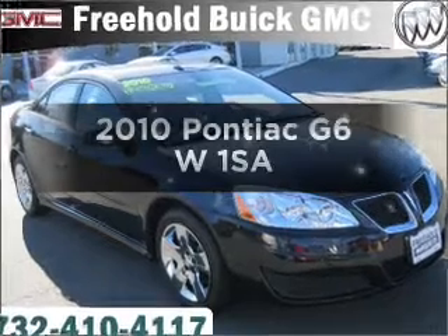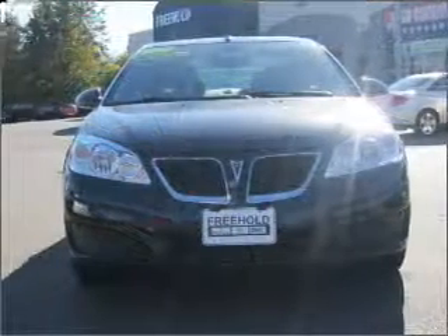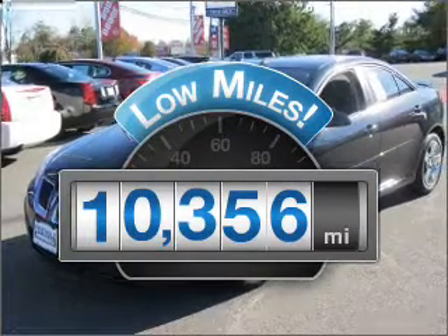Imagine yourself in this 2010 Pontiac G6. Everything you need under one roof with this great vehicle. With low miles, this automobile will take you far and get you where you want to go.